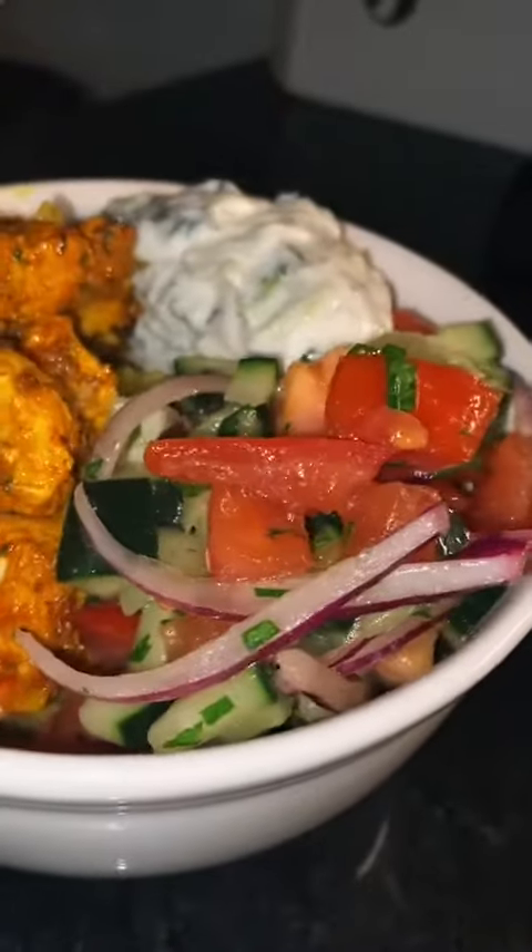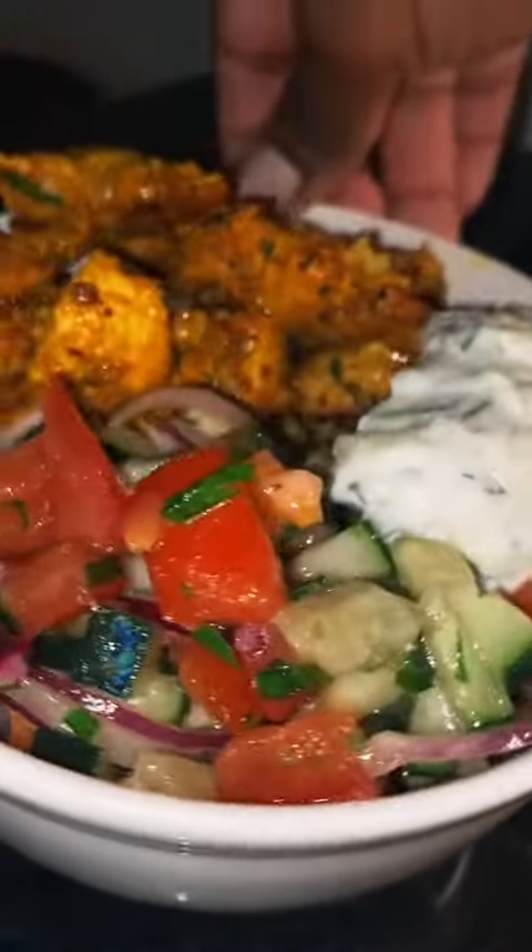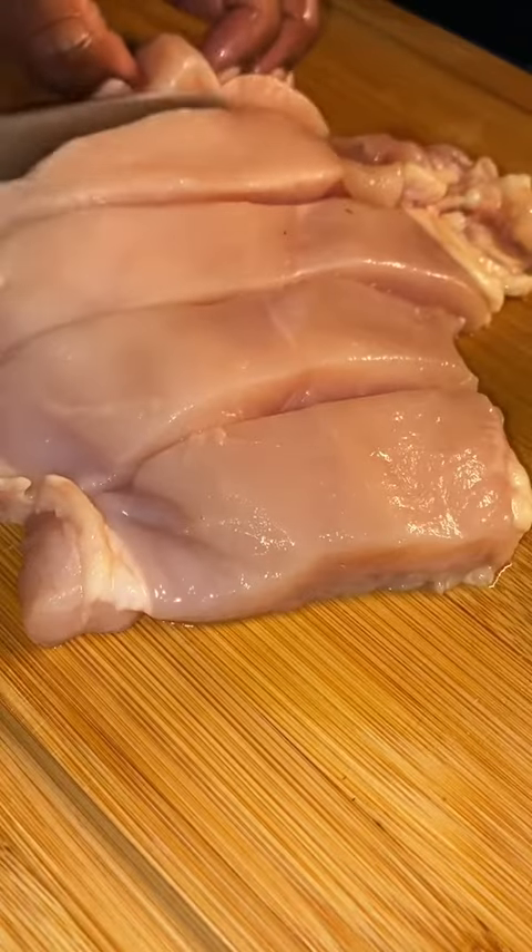Healthy meals don't always have to be boring. My go-to meal when I want something healthy is this Mediterranean bowl. It's packed with so much flavor you'll forget that it's actually good for you.